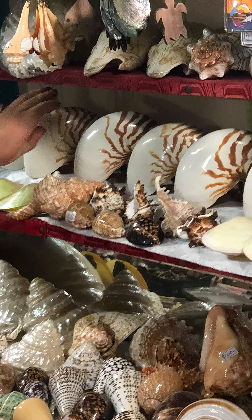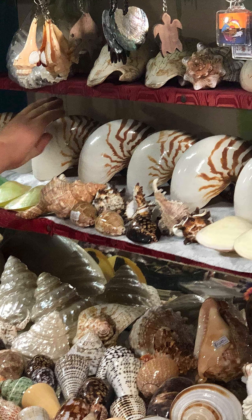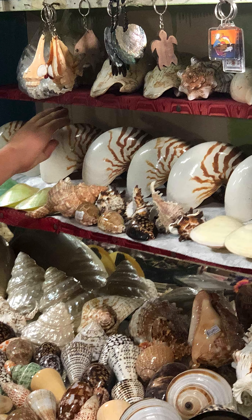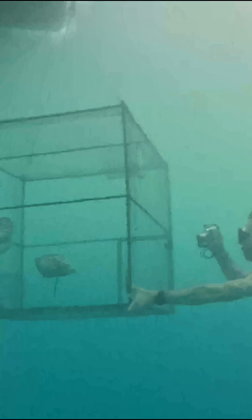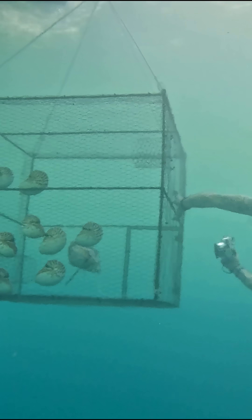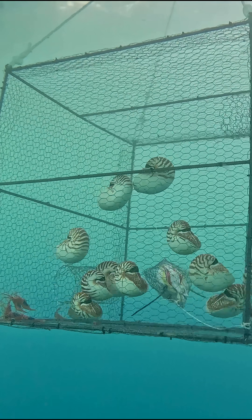Some populations of nautiluses have declined due to over-harvesting for their beautiful shells. This is problematic because nautiluses are vulnerable to over-exploitation and have a hard time recovering due to their slow growth, late sexual maturity, and low fecundity.